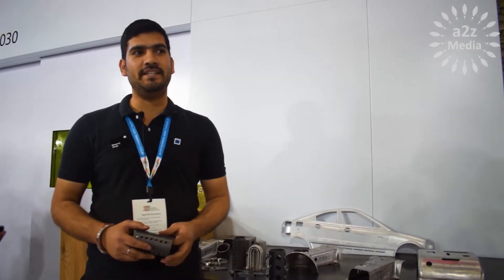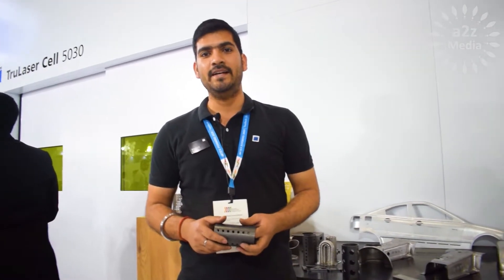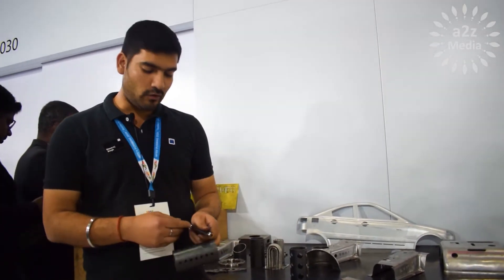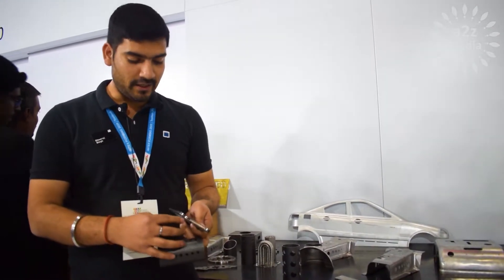Hello, myself Dheeraj Kumar Singh, I am an application engineer at Trumpf India. Right now we are demonstrating this 5032 laser cell — it can do 2D cutting, 3D cutting, and tube cutting also. In this 5032 we have 3 kilowatt which can cut up to 10 mm MS.